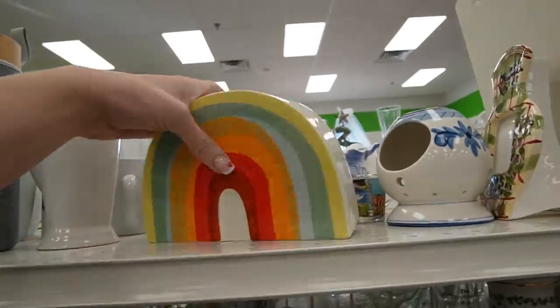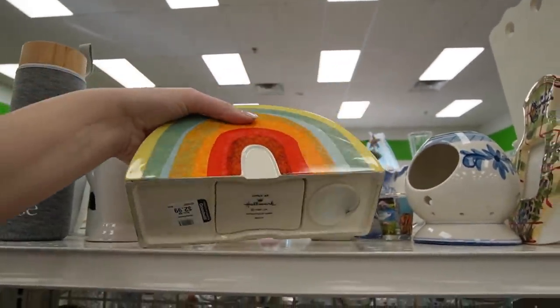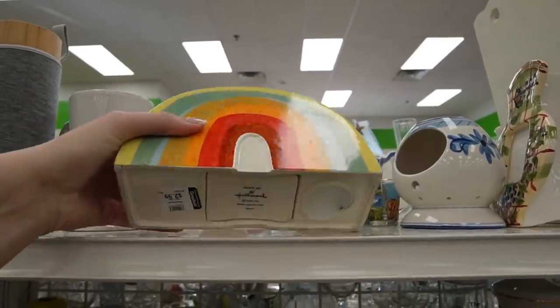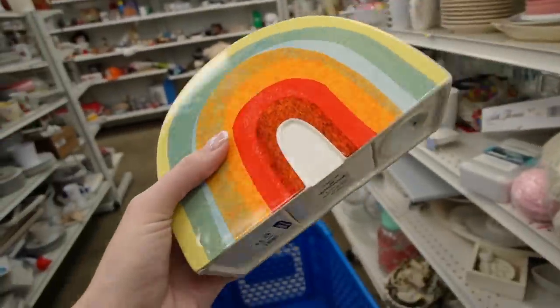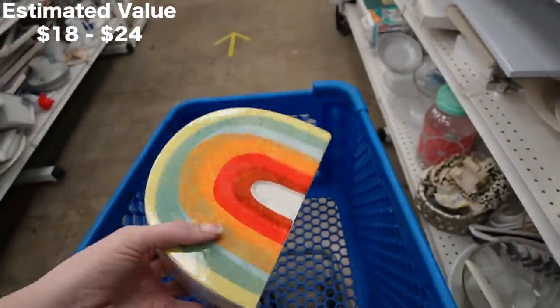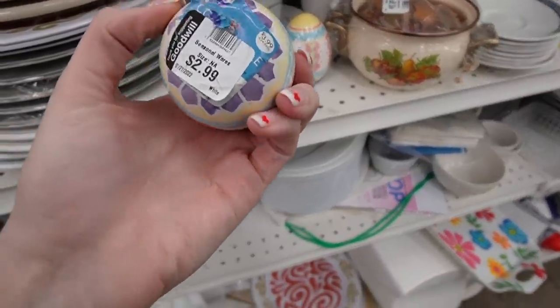I really like this — it's a piggy bank. Oh, it's Hallmark, 'Only at Hallmark,' $2.99. It still has the little plug in it too. Obviously that's contemporary but I think that's a great design. Salt and pepper shakers over here as well.